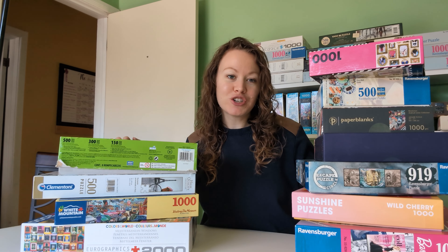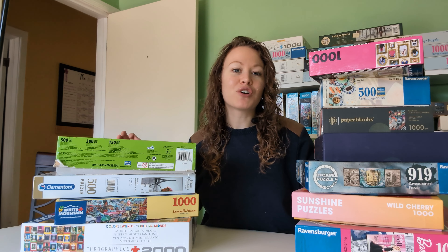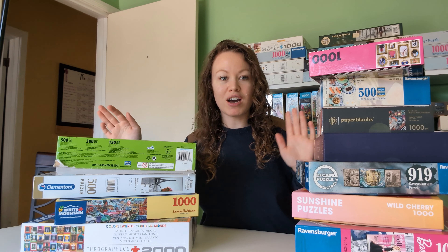Hey everyone, I'm Laura and this is Puzzle Peaches. Welcome or welcome back to my channel. Today we're going to do a puzzle haul. I got 22 puzzles over the weekend for less than $70. Let's go over and see what we've got.